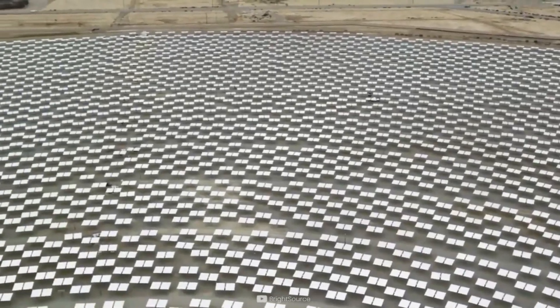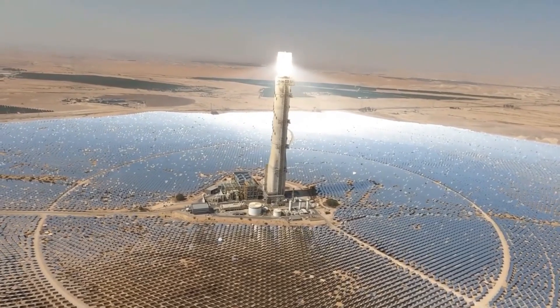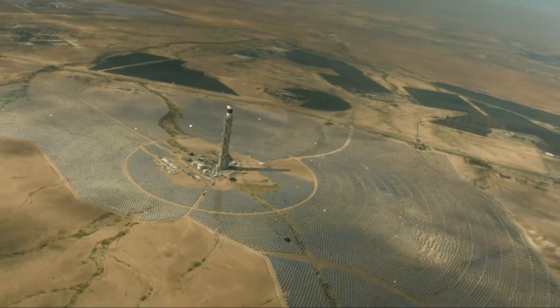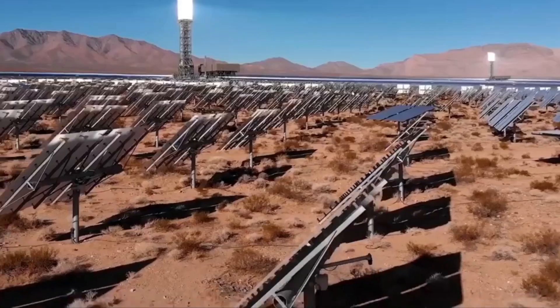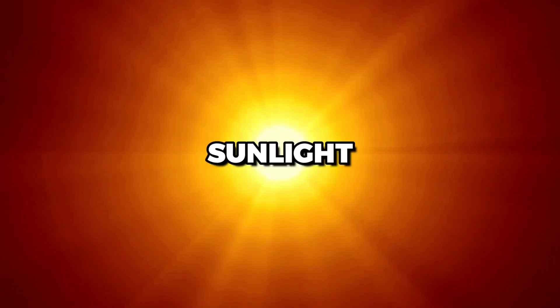The thermal energy storage system is an essential component of CSP technology. It allows energy to be stored and used when the sun is not shining. This is done by using a heat transfer fluid to store the excess heat generated during the day in a thermal energy storage system, which can be used to generate electricity at night or during periods of low sunlight.